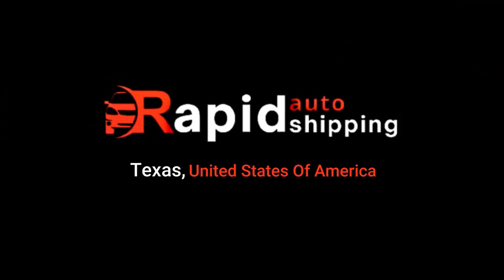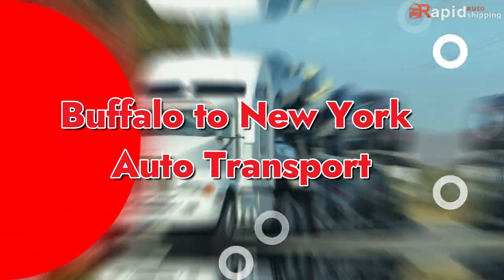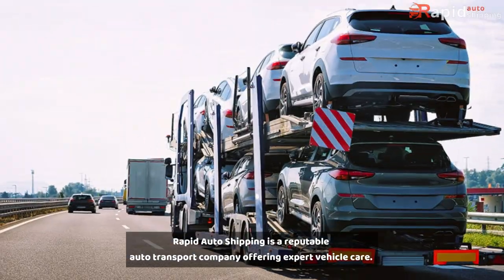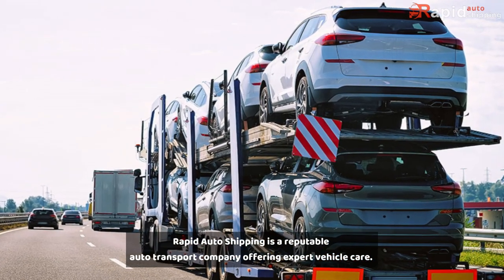Rapid Auto Shipping, Texas, United States of America. Buffalo to New York Auto Transport — are you worried about entrusting your vehicle to someone else? If that is the case, you have come to the right place. Rapid Auto Shipping is a reputable auto transport company offering expert vehicle care.